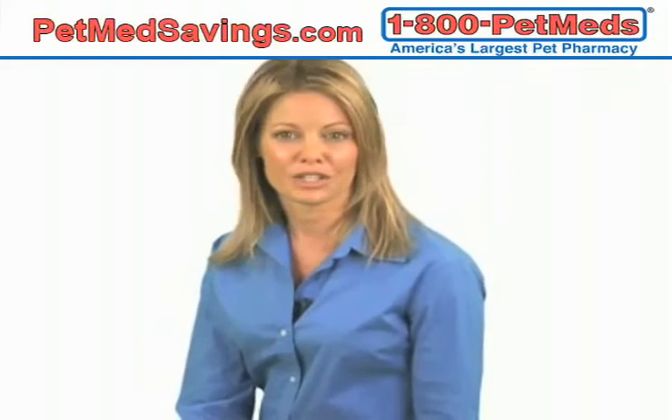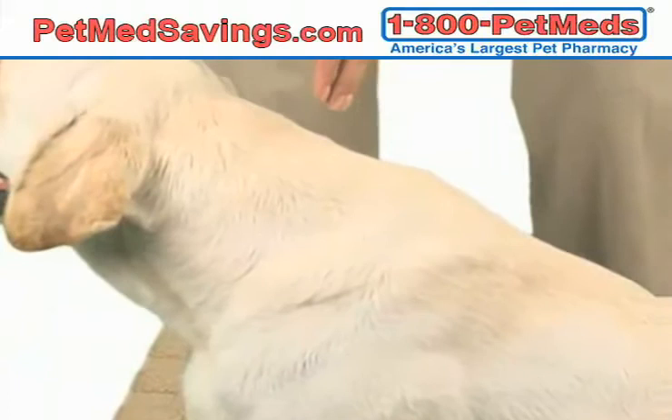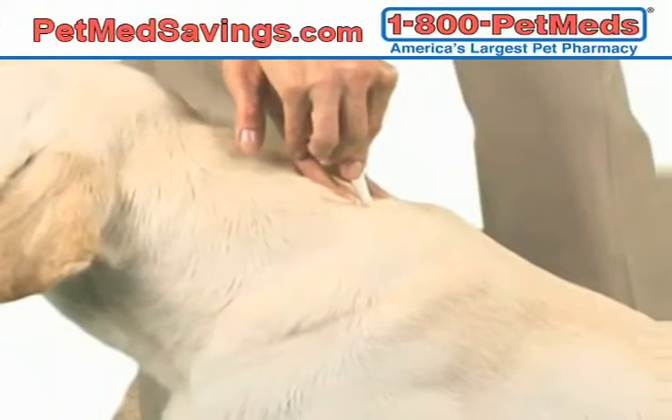Before applying Advantage Multi, you'll want to make sure your pet's coat is completely dry. Next, place your pet in a sitting position. Part the coat at the base of the neck between the shoulder blades to expose the skin. Place the tip of the applicator to the skin and squeeze the product out of the tube in one spot.